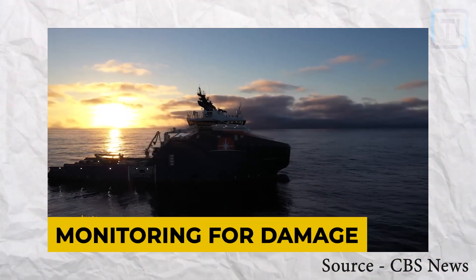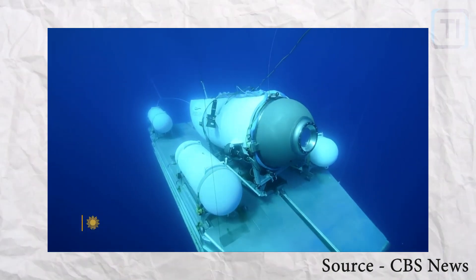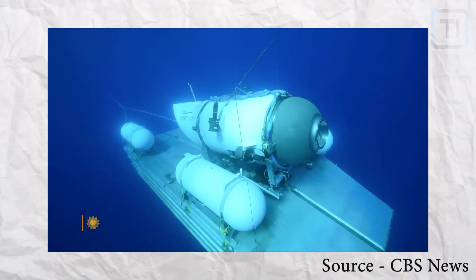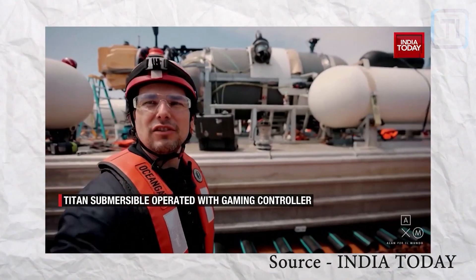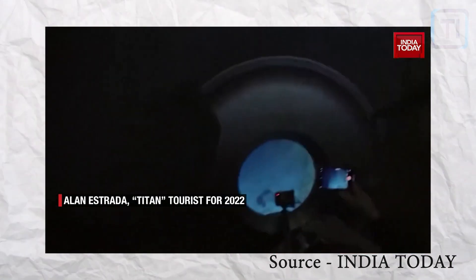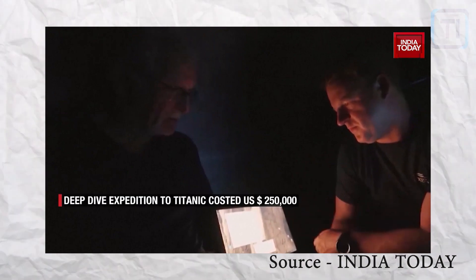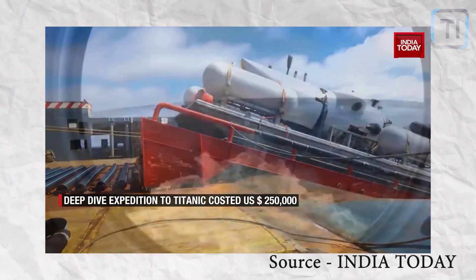To mitigate the risks associated with carbon fiber in deep-sea submersibles, continuous monitoring of the hull is crucial. Detecting early signs of damage is essential for preventing catastrophic failures. Electrical measurement-based monitoring has shown promise in detecting the initial stages of fatigue and delamination in carbon fiber composites. This monitoring technique allows for proactive maintenance and repair, minimizing the risk of structural failure.